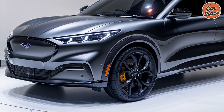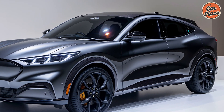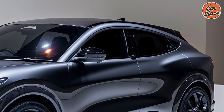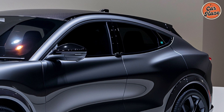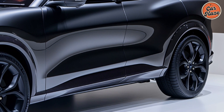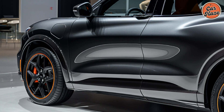Inside, the 2025 Escape emphasizes comfort and technology. The cabin is spacious with ample legroom and headroom for all passengers. High-quality materials and a refined finish add a premium feel. Features like heated and ventilated seats, a panoramic sunroof, and a premium sound system are available to enhance comfort.